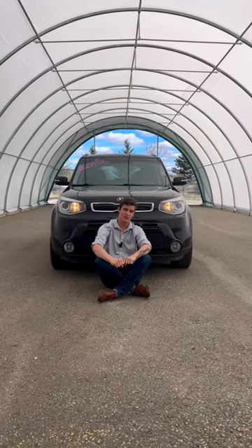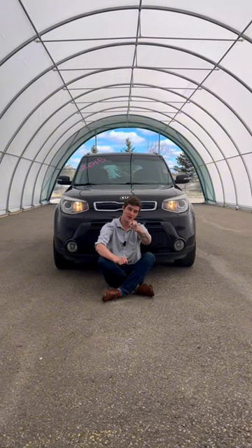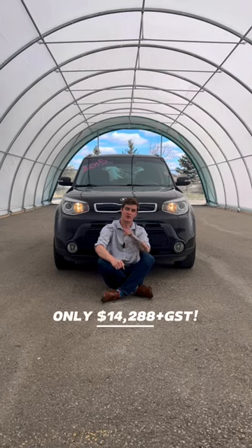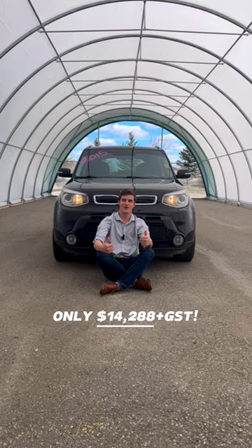If you had to guess how much this cost, I bet you'd be wrong. Because you might think, oh man, this is a $20,000 vehicle all day. Well, you can get it right here, right now, for just $14,288 plus GST. How's that sound?